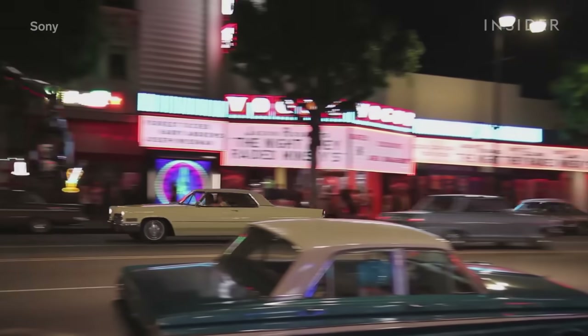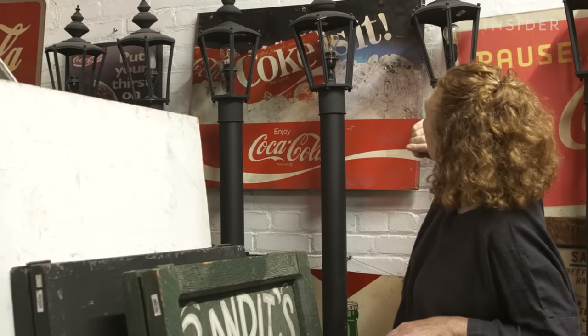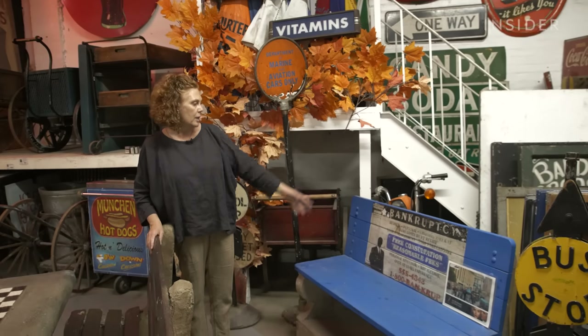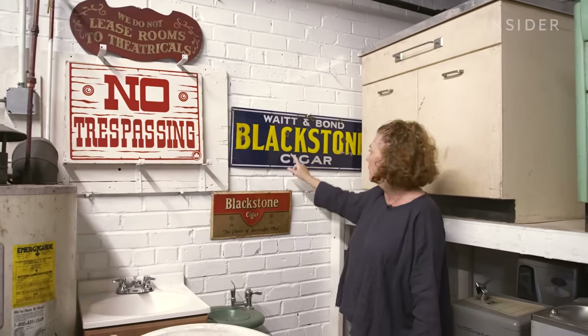One of the most important details to swap is any and all signage. And knowing what signs to put up means knowing your history. They used to paint advertisements on benches in the 20s, 30s, 40s, 50s. These are great — I would put these in a smoke shop window.